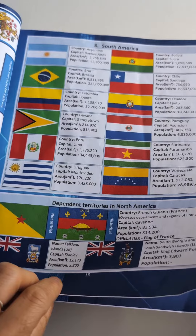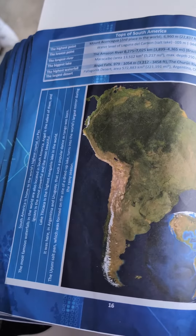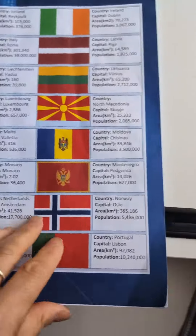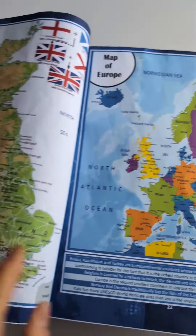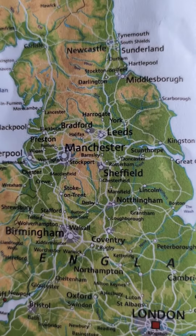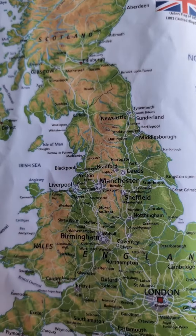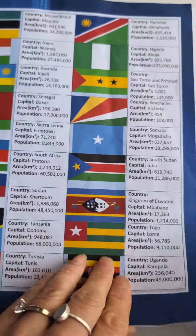And then you've got South America — again, maps and interesting facts. It just goes through the book breaking down the flags, the countries, capitals, population, area. The UK map is broken down further into its various areas within each country, then Europe, Africa, and so on.